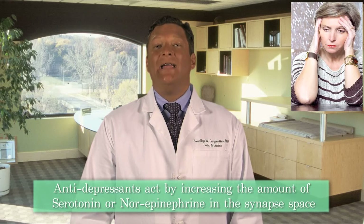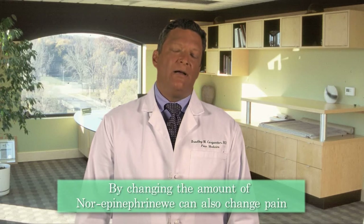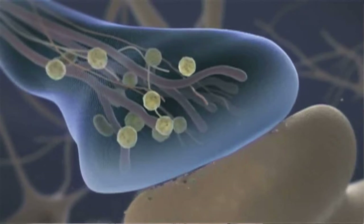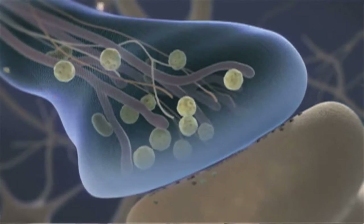Antidepressants act by increasing the amount of serotonin or norepinephrine in the synaptic space. And it turns out that by changing the amounts of norepinephrine, we can also change pain. Some of the medications we use to treat pain are specifically designed to leave norepinephrine in the synaptic space for longer, allowing the signal to be more strongly transmitted to the next nerve fiber up the line.